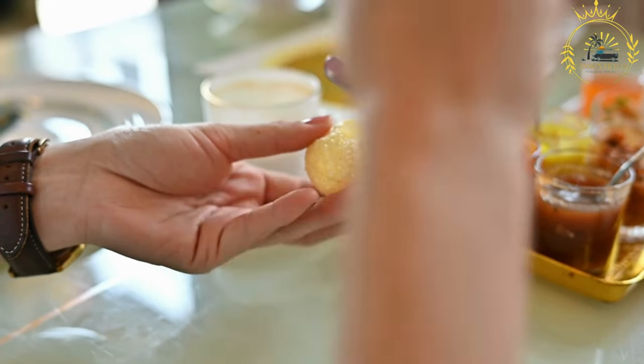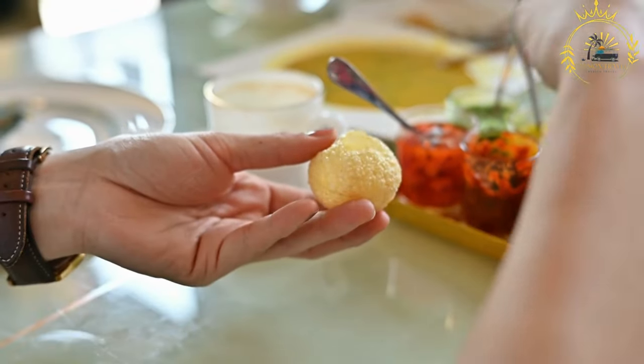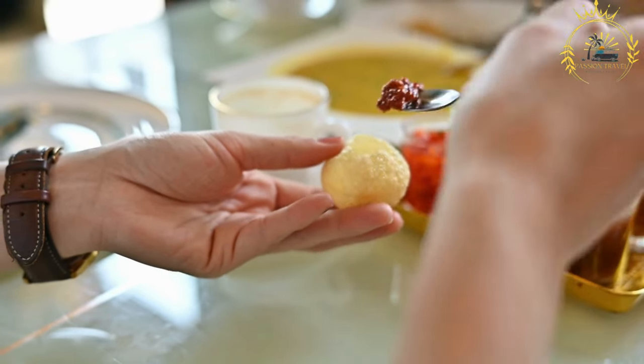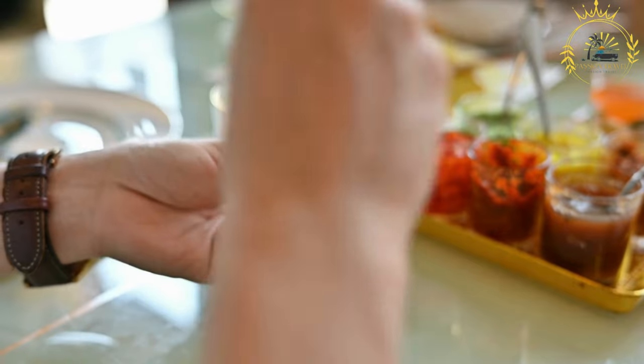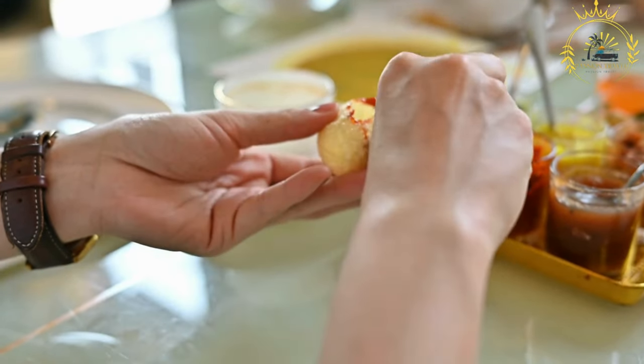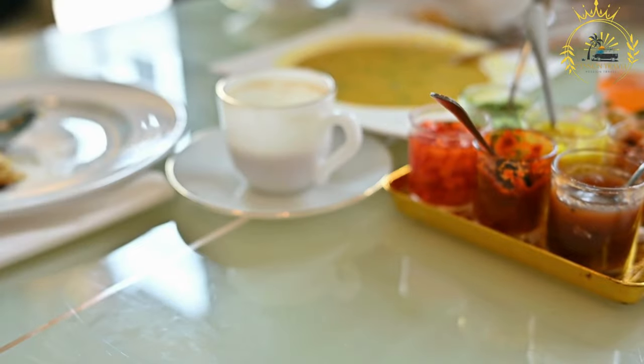Sauce and accompaniments: Bunny Chow is often served with a sauce or sambal on the side, such as tomato and onion relish or a spicy chili sauce. Pickles and fresh vegetables like chopped onions, grated carrot, or sliced cucumber are also common accompaniments.